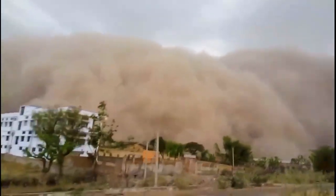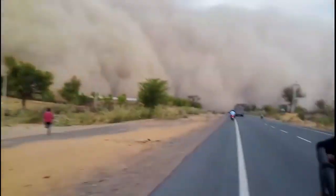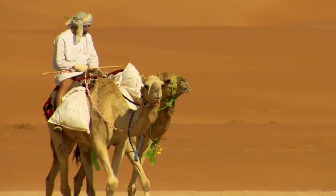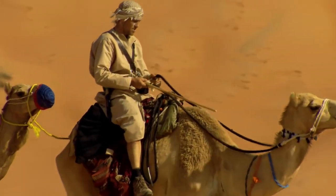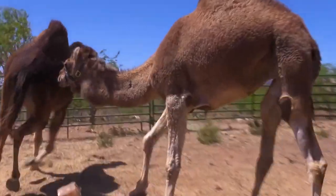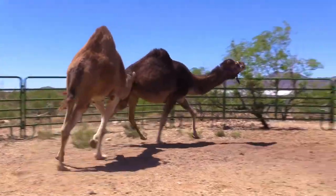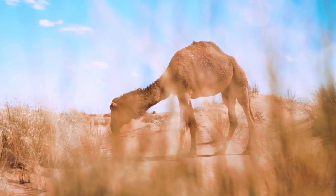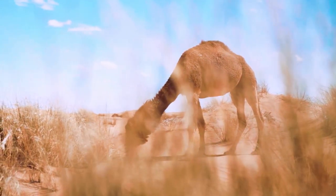Contrary to popular belief, the camel's hump contains fat, not water. For example, the hump of a two-humped camel contains up to 150 kilograms of fat. The hump protects the animal's back from overheating and serves as a reservoir for energy reserves. There are two closely related species of camels — one-humped and two-humped — which have respectively one or two humps formed by evolutionary development, as well as some differences related to habitat conditions.